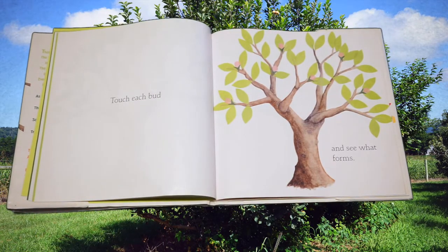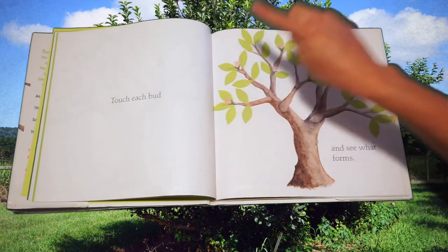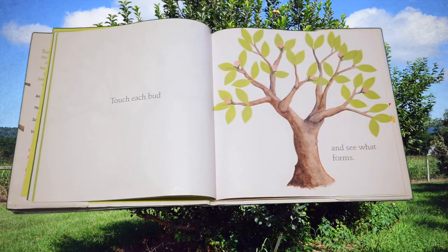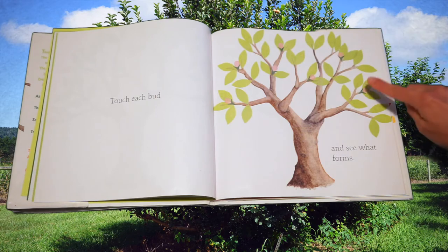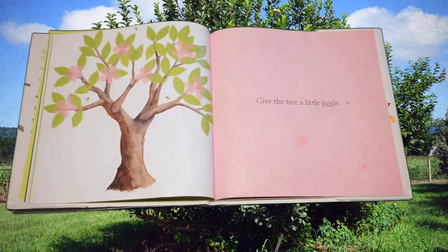Touch each bud and see what forms. Do you see the tiny pink buds on the tree? Let's tap them. Maybe we can count the buds — will you count with me? One, two, three, four, five, six, seven. Let's see what forms. Wow, look at the beautiful flowers!